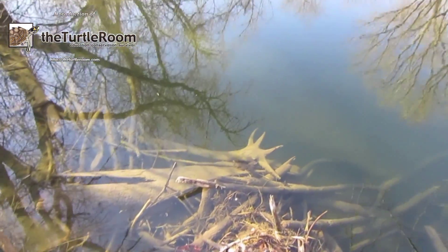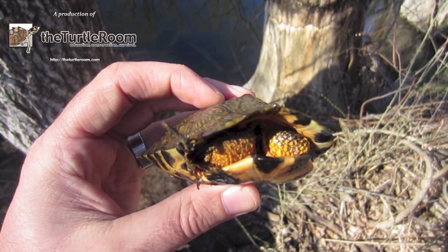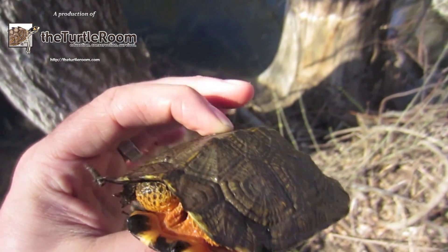The first stop on our trip is a more aquatic area with slower moving water where juveniles are often found. Juveniles like this one are not on transmitters, so it is important for Michael to track his findings when he does come across them.